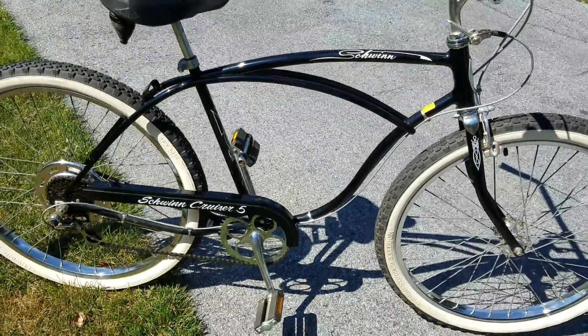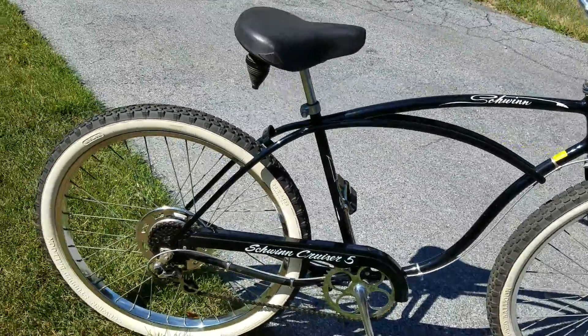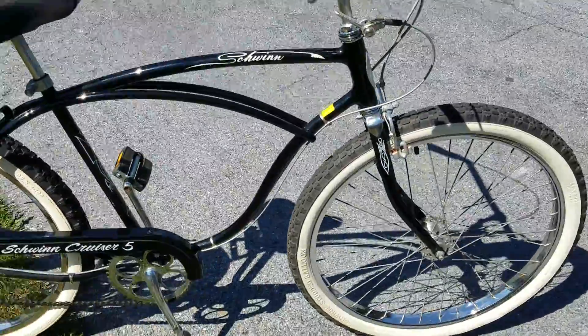Hi everyone, this is my very dusty Schwinn Cruiser 5, 1980. These are real sweet rides. This one's all original, 100% stock just how it came from the factory.